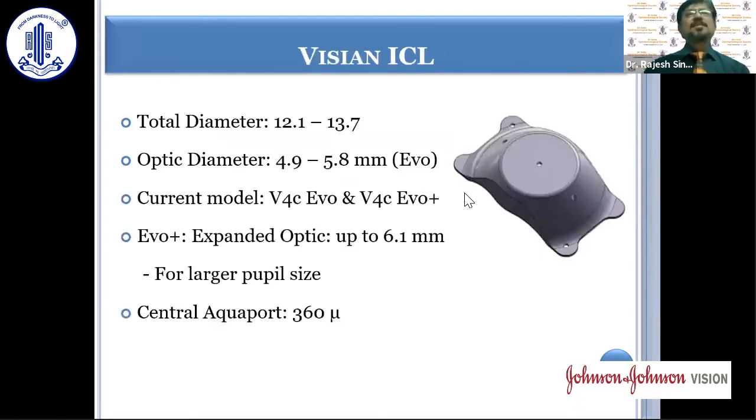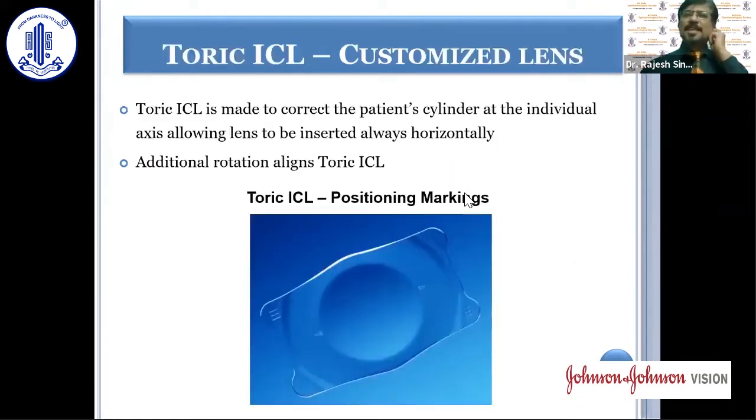The ICL, the collamer lens, has an optic diameter of 4.9 to 5.8 millimeters in the EVO model. Currently they also have the EVO plus model, which has an expanded optic up to 6.1 millimeters, designed for larger pupil size, and it has a central aqua port of 360 microns. The ICL is made to correct the patient's cylinder; the lens is always inserted horizontally, but the axis of the cylinder is incorporated in the lens, and an additional rotation is required to align the axis for a good final visual outcome.